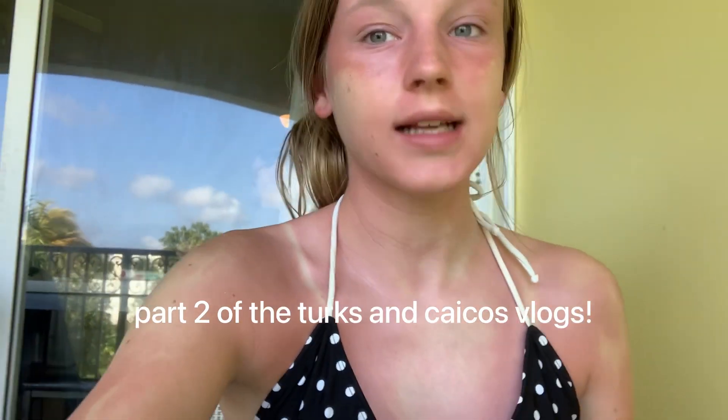Hey guys, so it's the next day. It is Monday, Monday the 27th, and as you can see, my burn kind of got worse overnight, but it doesn't hurt except my legs.